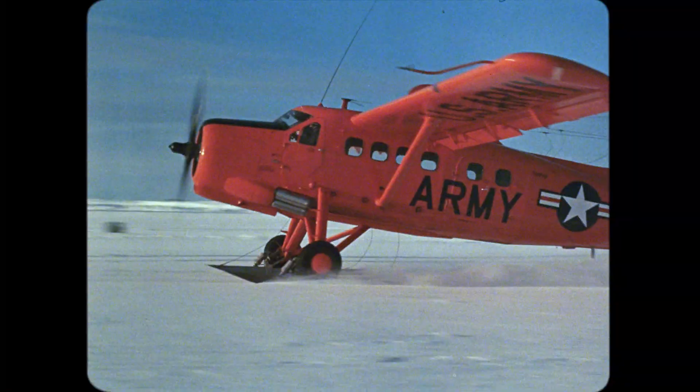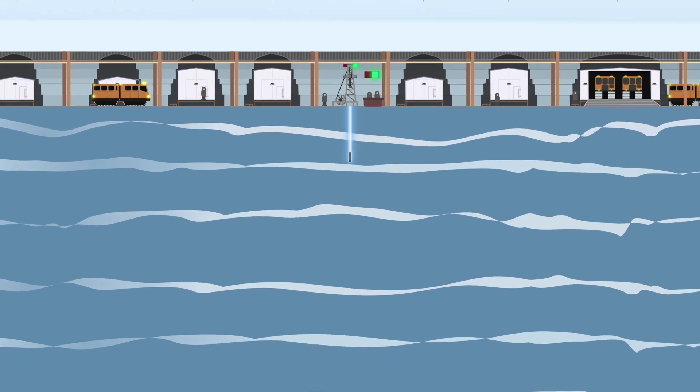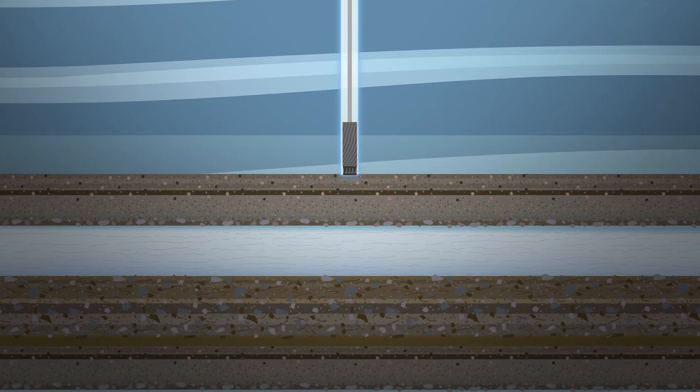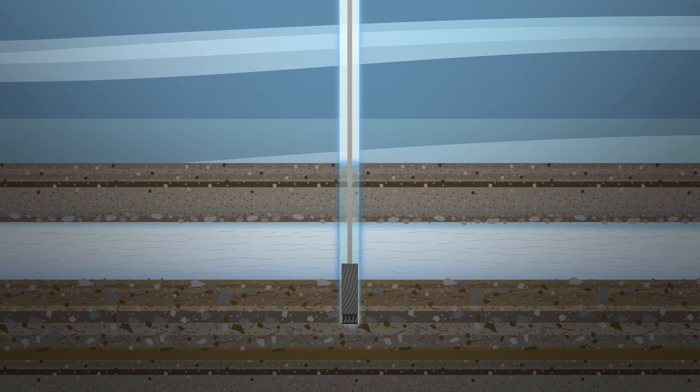This starts back in the Cold War, believe it or not, with the collection of the very first ice core that was drilled all the way through the entire thickness of the ice sheet of Greenland. And they recovered about three and a half meters of frozen sediment.